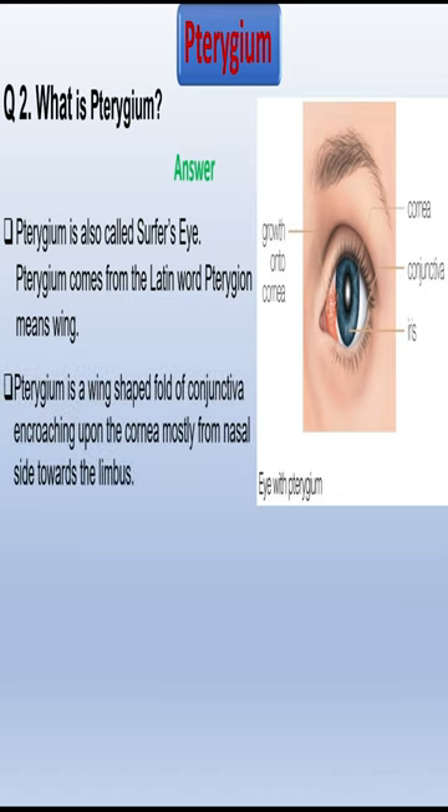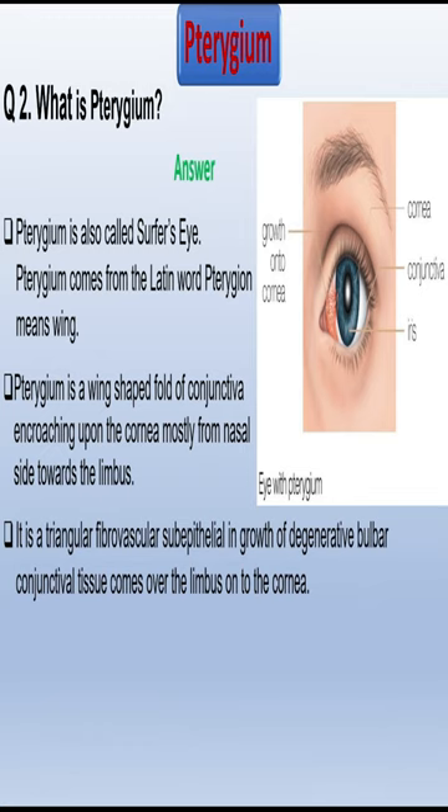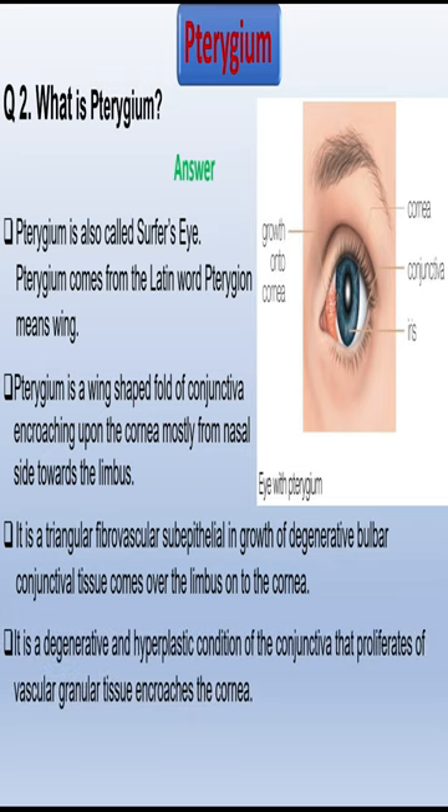Pterygium is a wing-shaped fold of conjunctiva encroaching upon the cornea, mostly from the nasal side towards the limbus. It is a triangular fibrovascular epithelial ingrowth of degenerative bulbar conjunctival tissue that comes over the limbus onto the cornea. It is a degenerative and hyperplastic condition of the conjunctiva that proliferates off vascular granular tissue and encroaches the cornea.